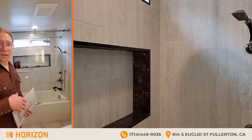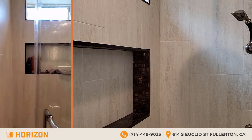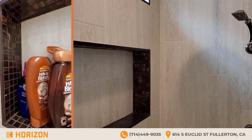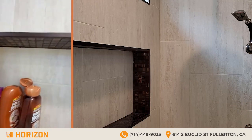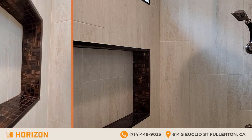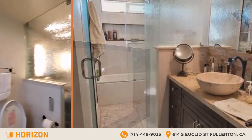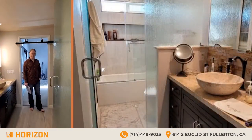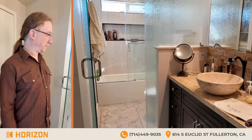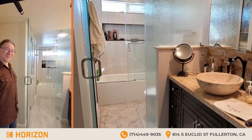Let me show you the tile close-up around the trim. Here it is — look how cute it is, just the trim around the shampoo niche. Very cute, very elegant. Very pretty.